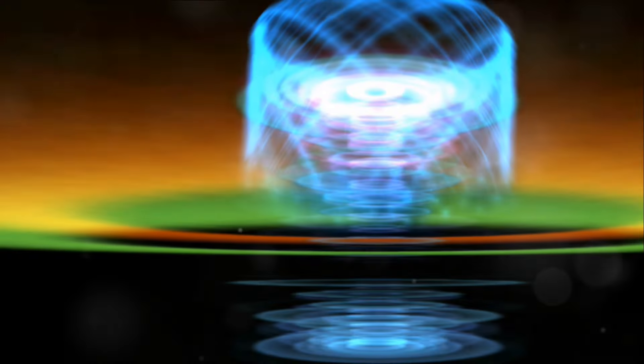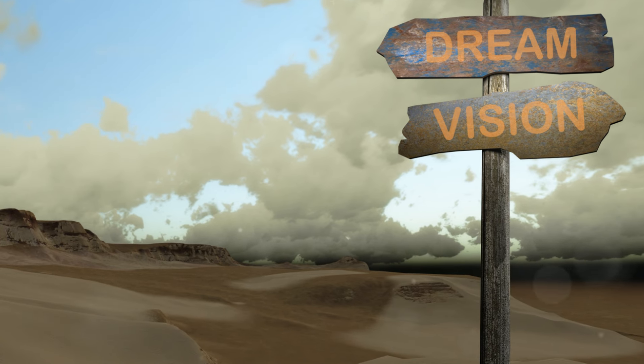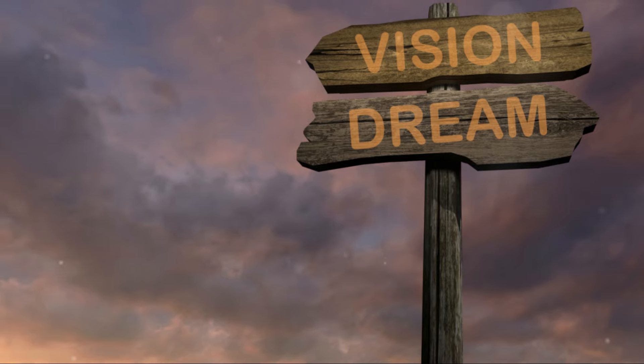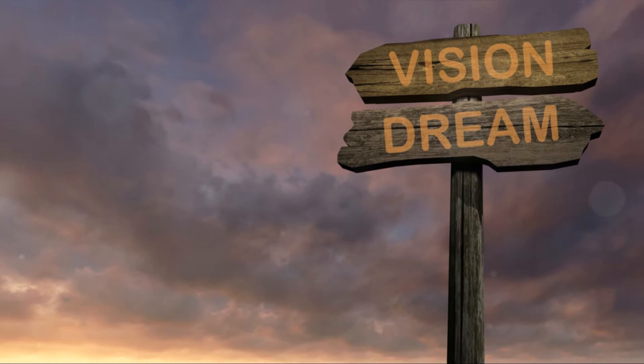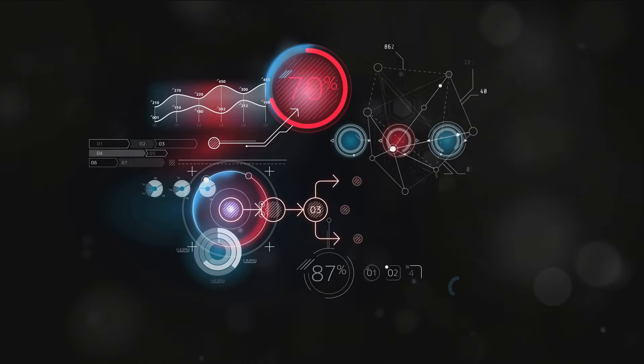The second step is visualization. Once you've achieved a relaxed state, begin to visualize your deepest desire. It could be anything — a dream job, a happy relationship, or even a peaceful state of mind. Picture it as clearly as possible, right down to the smallest detail.